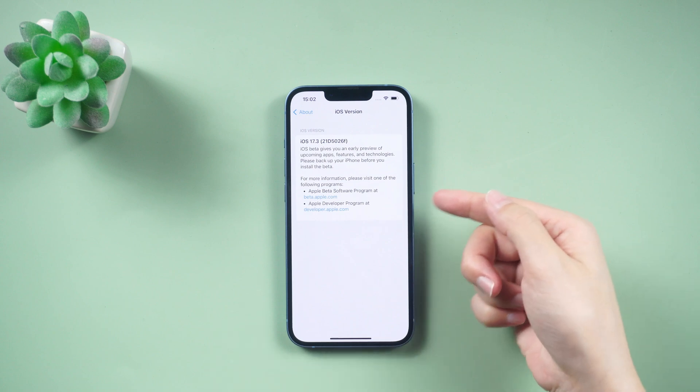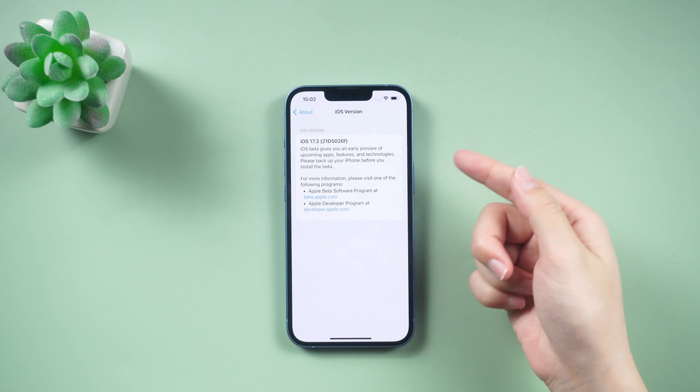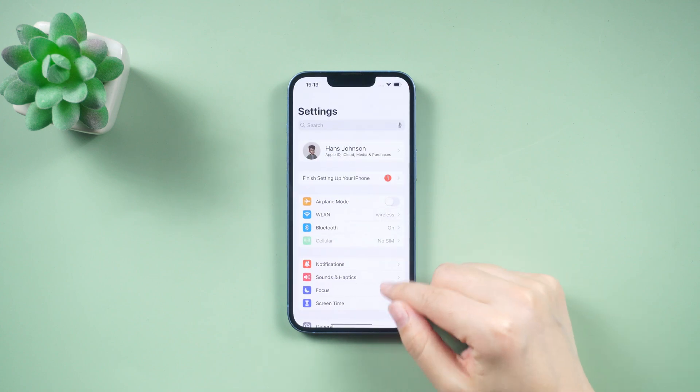If you haven't accessed the 17.3 beta yet, don't worry — you can watch our other video on how to upgrade your iPhone. To set up Stolen Device Protection, follow these simple steps.